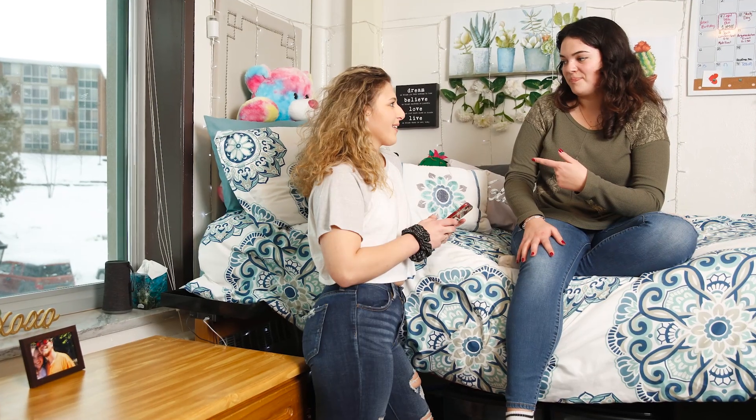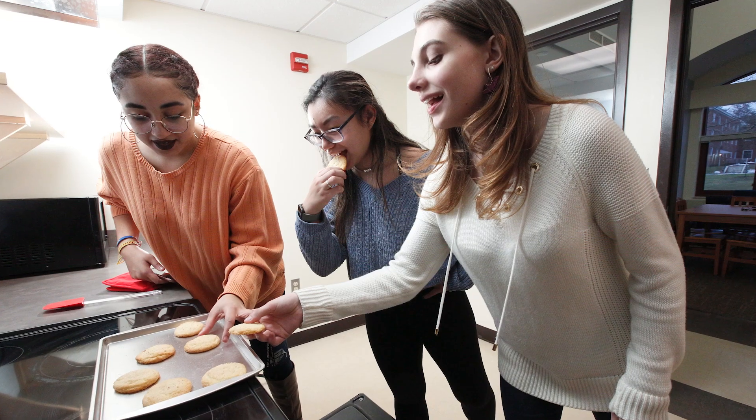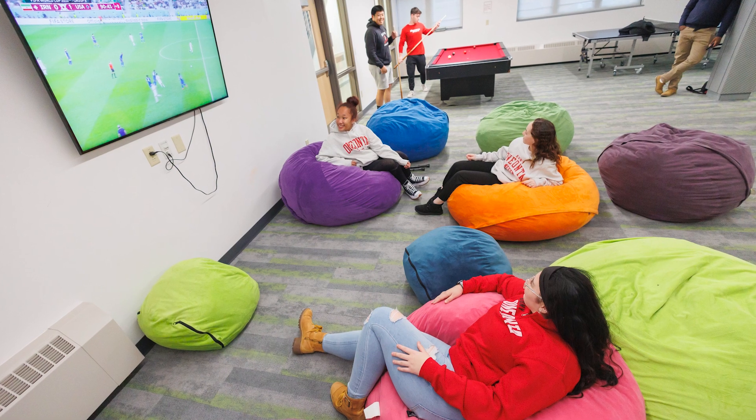All of these are fully equipped with everything you need to feel right at home. Fast Wi-Fi, fitness rooms, kitchens, computer labs, free laundry, vending machines, and lounges for studying, watching TV, and hanging out with new friends, which you'll be doing a lot of.